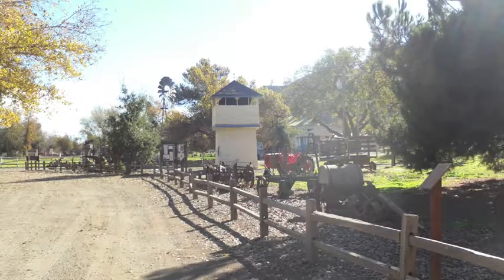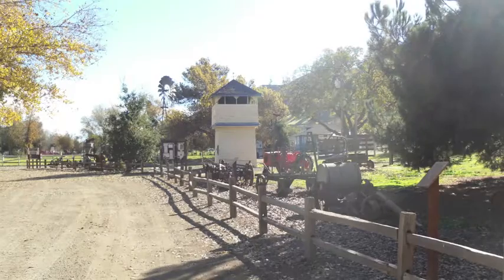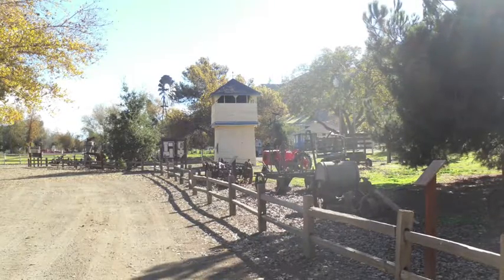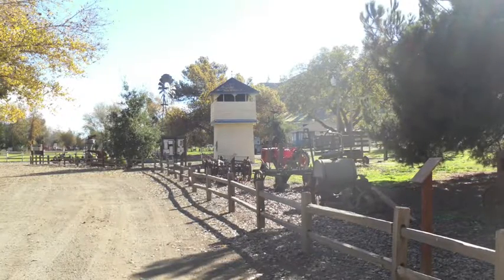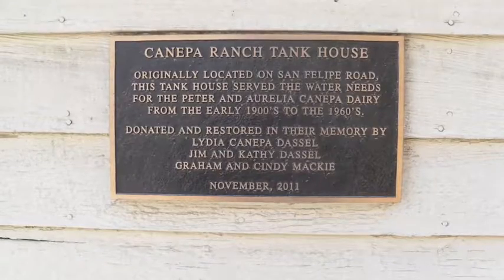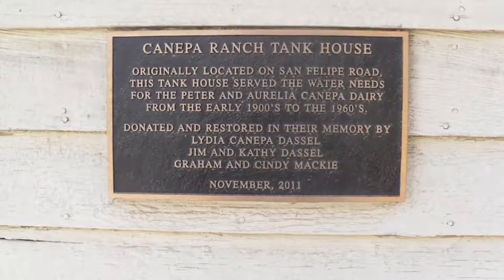Hello and thank you for visiting the San Benito County Historical Park. Standing before you is the tank house constructed for the Canepa Dairy between 1902 and 1907. The dairy was located in Hollister, approximately five miles north of its current location. The tank house was in service from the early 1900s to late 1960s, and was donated to the park in 2011 in an effort to preserve this historic structure.